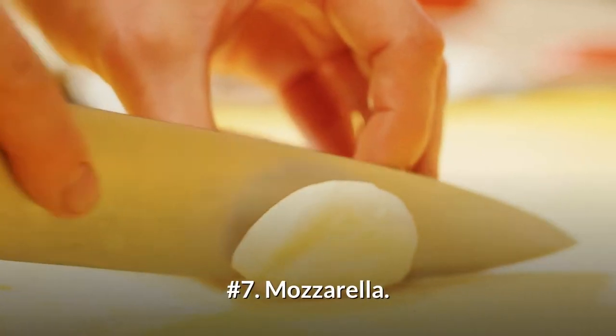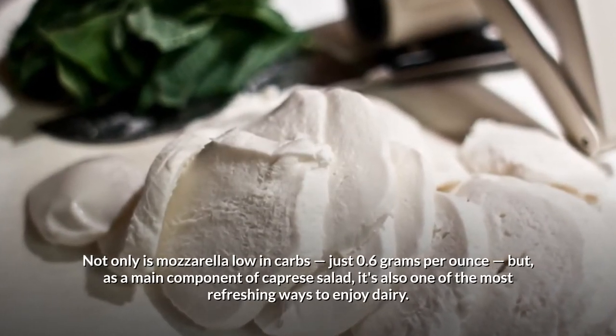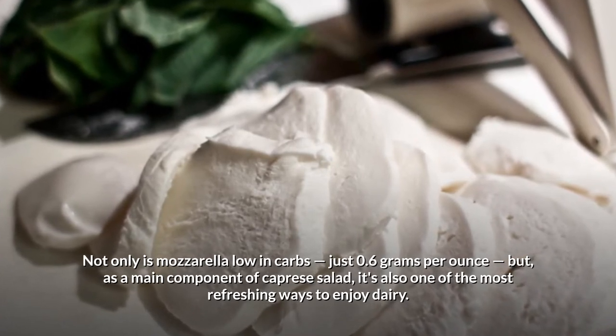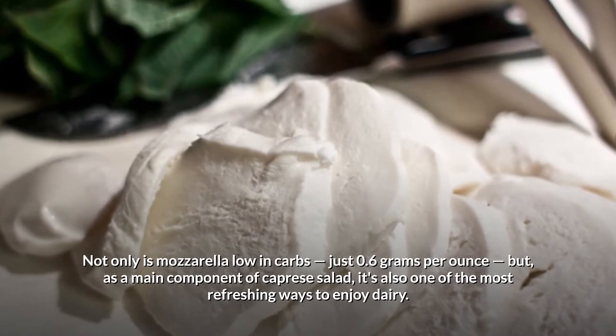Number 7: Mozzarella. Not only is mozzarella low in carbs — just 0.6 grams per ounce — but, as a main component of caprese salad, it's also one of the most refreshing ways to enjoy dairy.